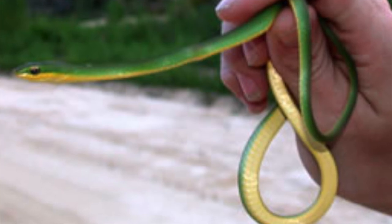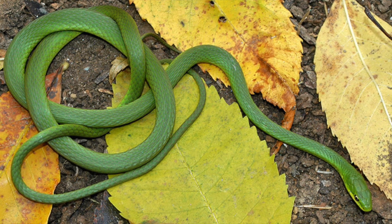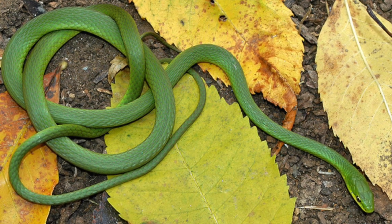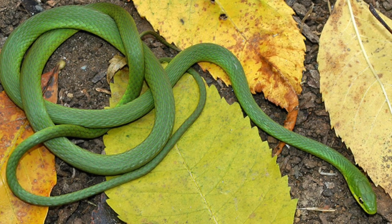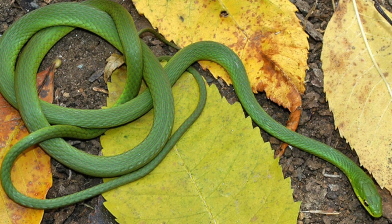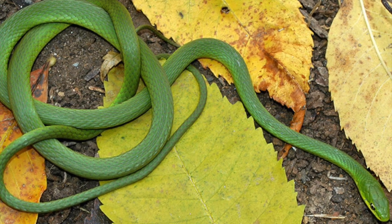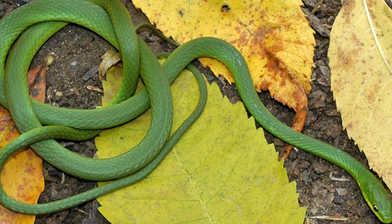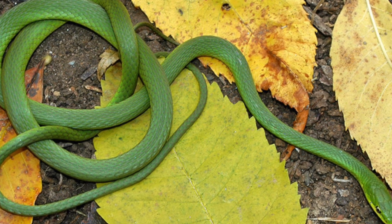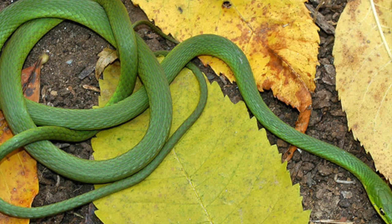Rough green snakes can be particularly abundant along the margins of wetlands and rivers, where they search overhanging vegetation for insects. They are probably the most arboreal snakes in our region and spend the majority of their time hunting for insects, spiders, other invertebrates, and vegetation above the ground. When encountered, green snakes freeze, relying on their green coloration for camouflage. At night, the rough green snake can be found sleeping in coiled shrubs, vine tangles, or thick vegetation. They are generally common in our region and are protected throughout the state of Georgia, though anecdotal evidence suggests the species may be declining in some areas, particularly southern Florida.